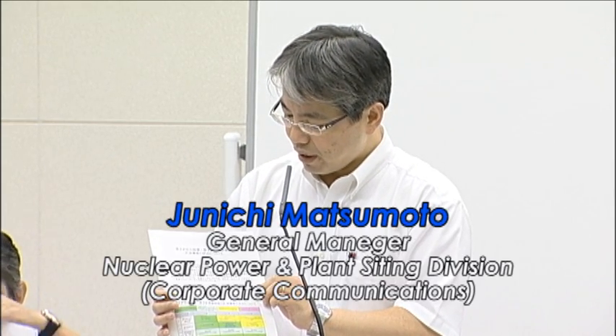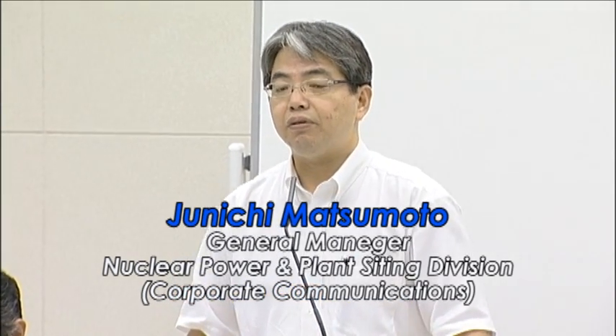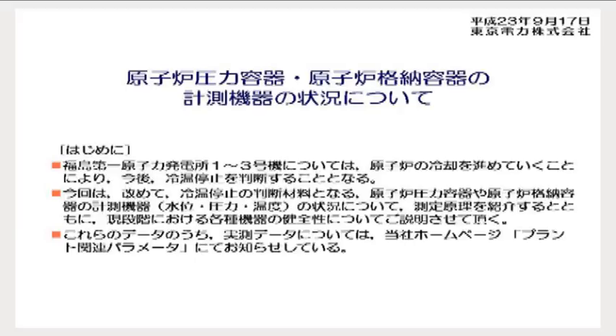This is a handout of the PowerPoint presentation titled 'Status of Measuring Instruments of Reactor Pressure Vessels and Primary Containment Vessels.' We already explained the current status of the reactor water injection system last Saturday, and in the future we will give a presentation on how to achieve the cold shutdown of the reactors. Today, we will explain how we confirmed that the reactors have been in cold shutdown — the status of the measuring instruments of the reactor pressure vessels and the primary containment vessels, which can be used for judging the achievement of the cold shutdown.